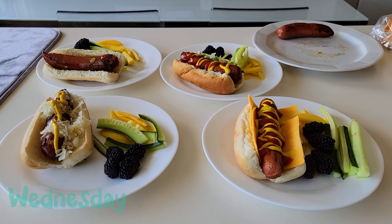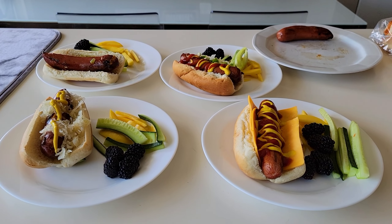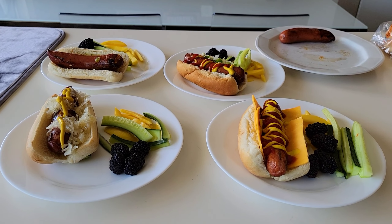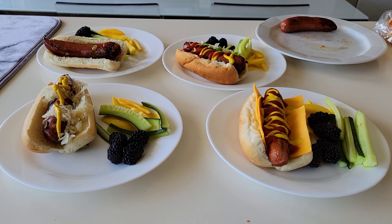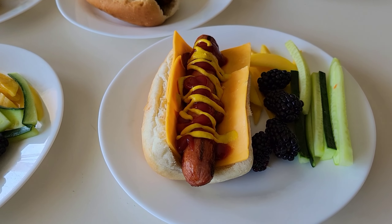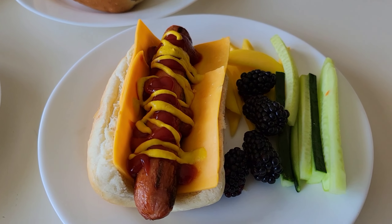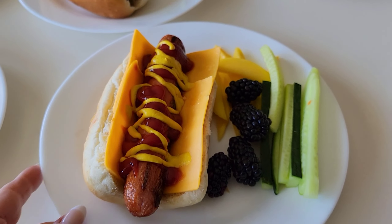Hey guys, today is Wednesday and there has been a change in plans. Originally we were supposed to go to the Stampede today but we are going to do that tomorrow instead. So today we just had a really quick and simple lunch. Brad barbecued some wieners. Xander has a jumbo ballpark hot dog with some cheese, ketchup, and mustard. He also has some blackberries, some cucumbers, and some mango.